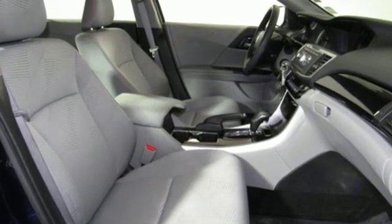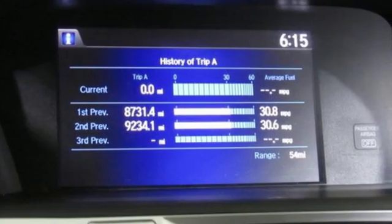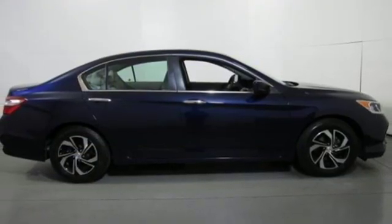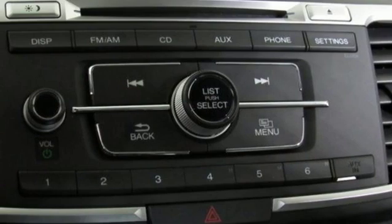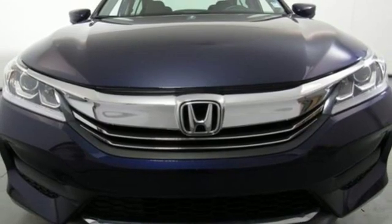Safety is assured with the multi-angle rear-view camera with dynamic guidelines, vehicle stability assist with traction control, and hill start assist. And for better economy, this Accord is also equipped with an efficient eco-assist system. Honda made no compromises with this luxurious and practical Accord.